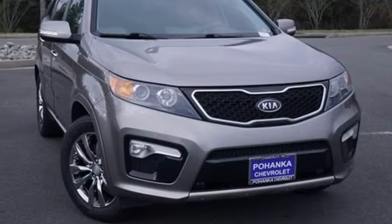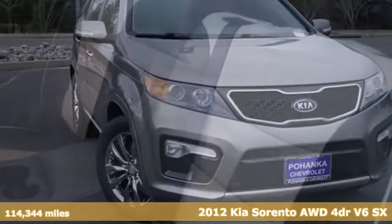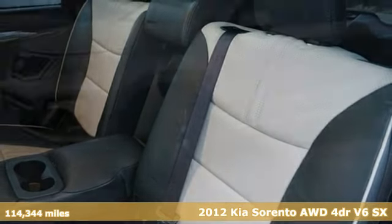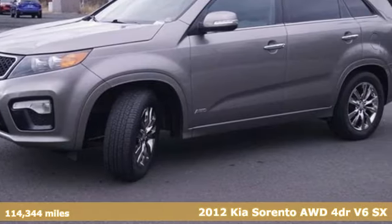It's a 2012 Kia Sorento. The Sorento is built to adapt to you, giving you the capability you need and doing it with an edgy sophistication.